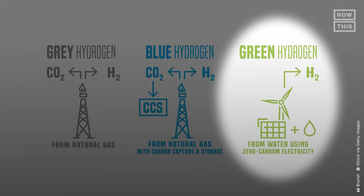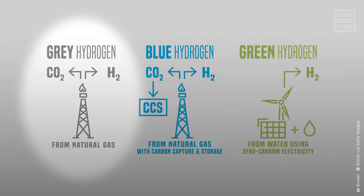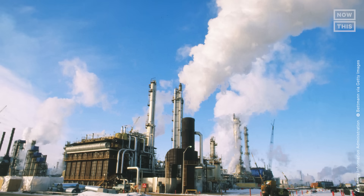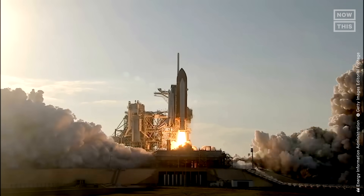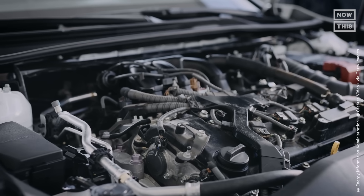Green hydrogen is one of three broad categories of hydrogen production. Green is the cleanest, but there's gray hydrogen, which is produced from natural gas and other fossil fuel sources. Then there's blue hydrogen, which is also produced from fossil fuels, but captures and stores some of the CO2 created in the process. Currently, most hydrogen being produced is gray, and it's mostly used for industrial processes like treating metal, refining petroleum, as rocket fuel in space exploration, and to power fuel cell vehicles as an alternative to EVs and the internal combustion engine.